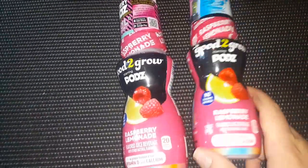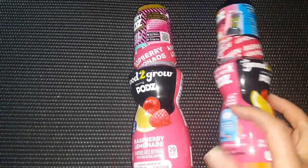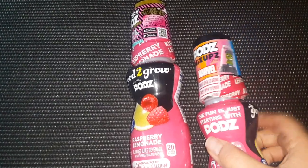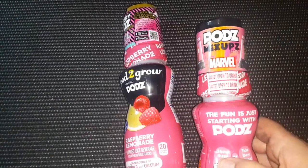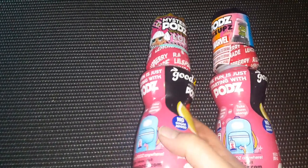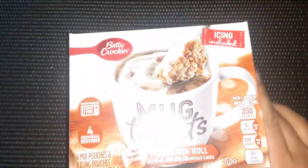I found more of these Good2Grow drinks, and these ones are different — they're raspberry lemonade, and they have a mystery collectible on top. This one has Marvel and this one has LOL, so they've got the mystery pods. The lady behind me in the store commented on those and was talking about how expensive they are at Walmart.